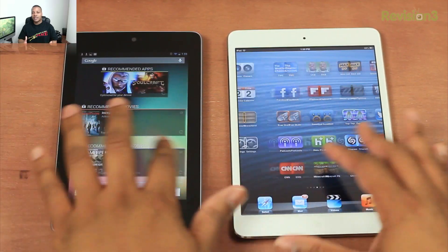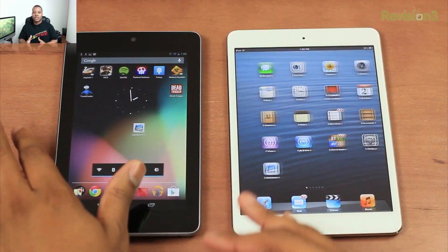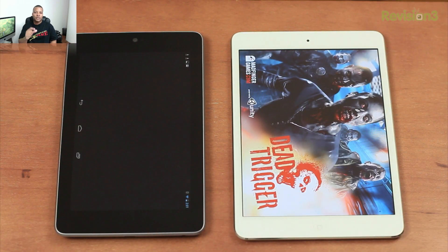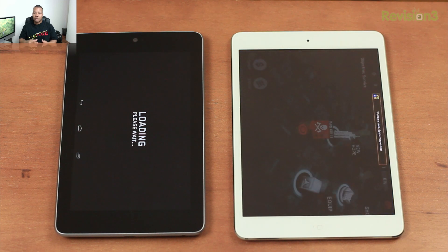Now when I go to use both of these devices, I feel that the OSes are pretty similar as far as speed and performance. Neither one of them really lags on me at all. I would say the iPad Mini is just a little bit snappier as far as multitasking and jumping in and out of applications, as I showed you here when I open up Dead Trigger and stuff like that. But I feel that both OSes are pretty even.